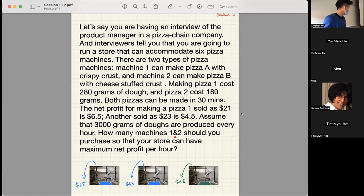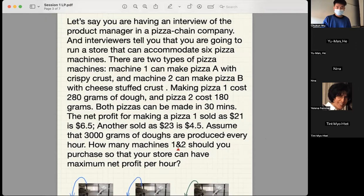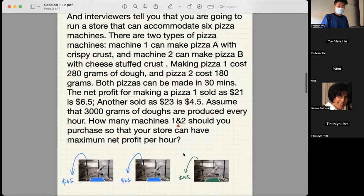People on Zoom, if you have any idea, you can just say it. So, what do you guys think? Instead of reading a bunch of words, we can translate these words to math language, right?